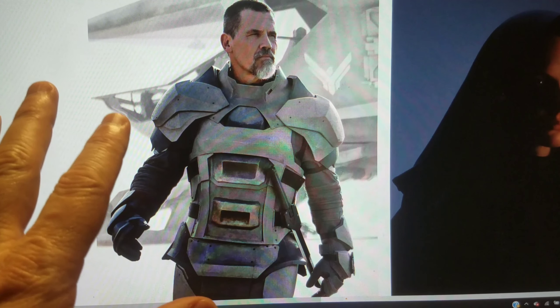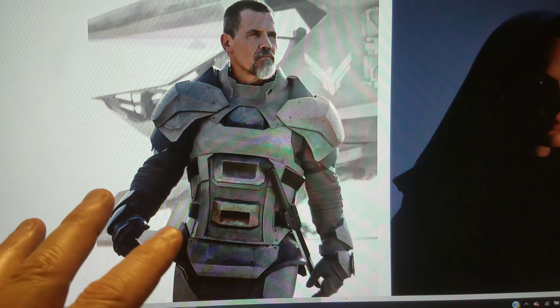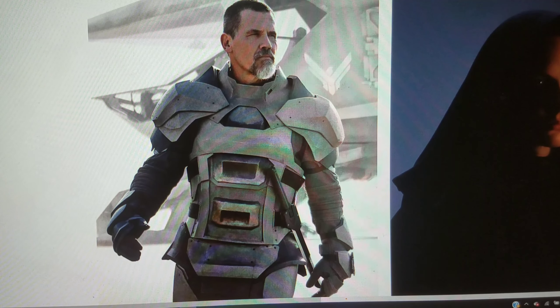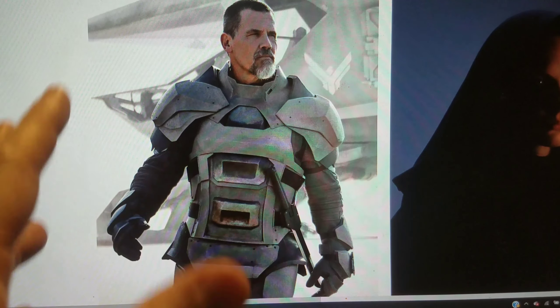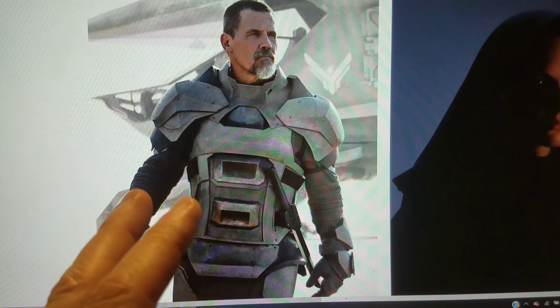In the David Lynch movie, the House Atreides uses sonic weapons called weirding modules, which aren't in the book. I assume they made them to create something that could be a toy, like Star Wars had lightsabers and blasters. They put them in the movie and it worked — it didn't ruin the movie. But removing the personal shields is a much bigger change than that. If they've gotten rid of the personal shields, that really concerns me — it makes me wonder what else they're changing.